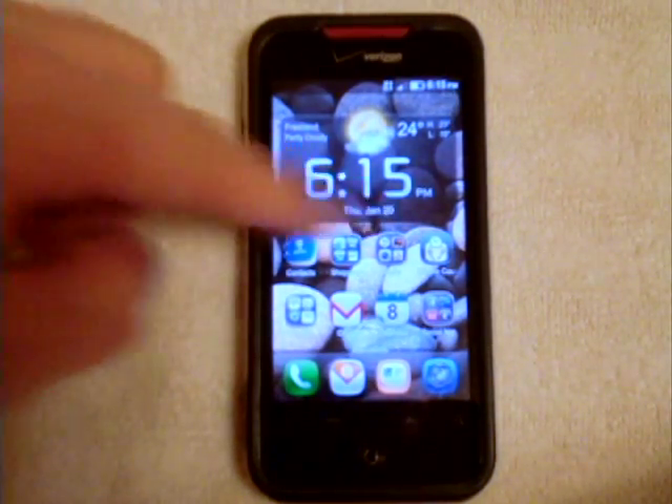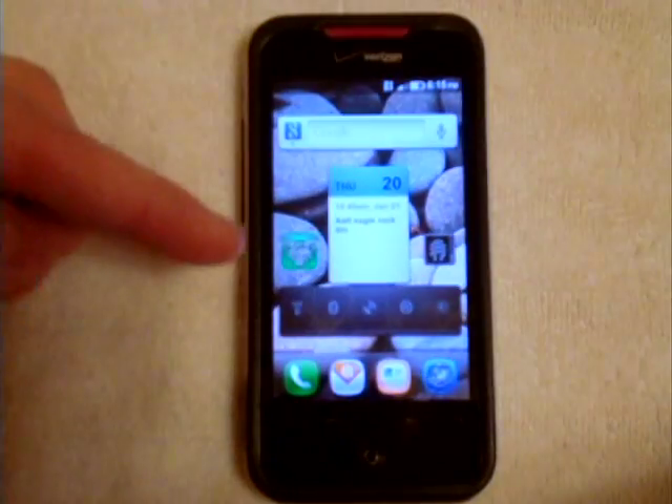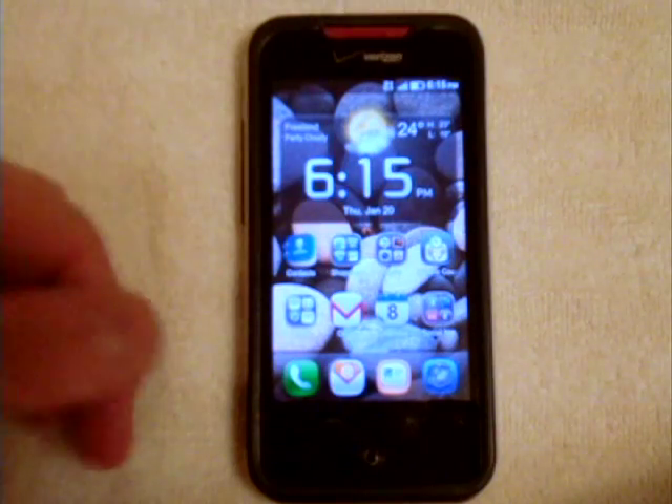So yes, this is the ROM. It's very fast, very bug-free from what I've noticed. I really enjoy it.